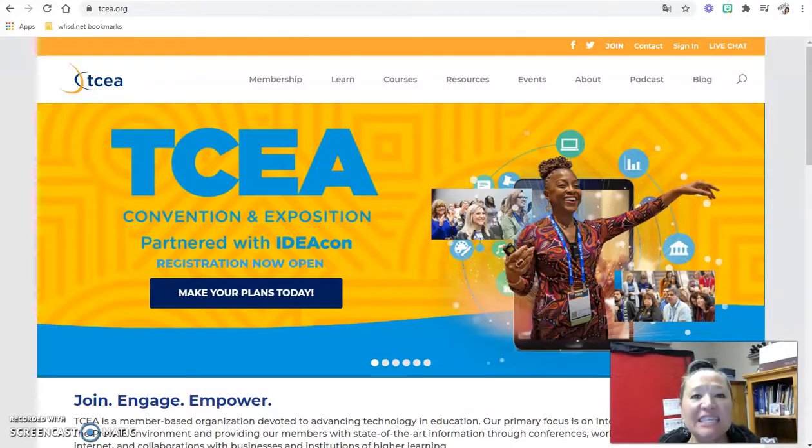Hey Coyotes! This is the second installation of the Thursday Tech Day videos for this week, and I first wanted to